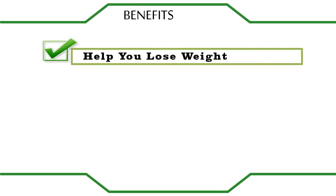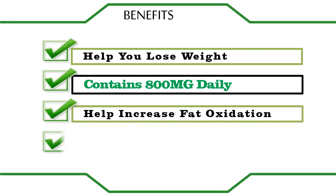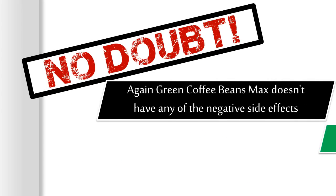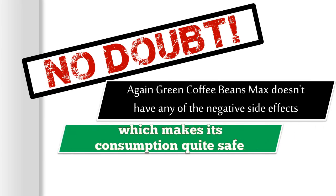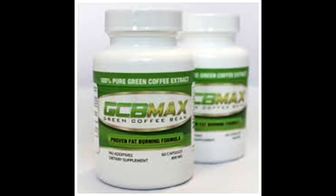Green Coffee Bean Max will help you lose weight, contains 800mg daily, and helps increase fat oxidation. It doesn't have any of the negative side effects, which makes its consumption quite safe. The main reason why Green Coffee Bean Max is gaining rapid popularity among individuals who want to lose weight is because it simply works.